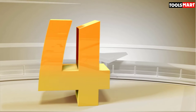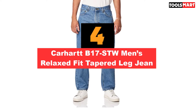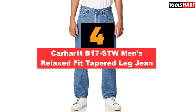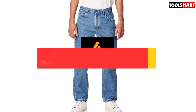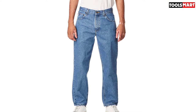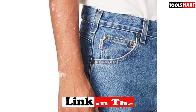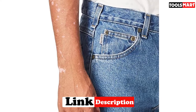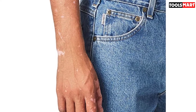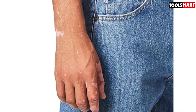Up next in fourth place is the Carhartt B17 STW Men's Relaxed Fit Tapered Leg Jeans. Crawling or crouching can sometimes cause jeans to bind the thighs and restrict movement. Thankfully, these Carhartt work jeans address this issue with a roomy seat and thigh. The relaxed fit provides space to maneuver properly — the pants sit on the waist but don't cut into me when I sit, squat, or bend over. Featuring a tapered leg, they give a nice silhouette and fall over my work boots.